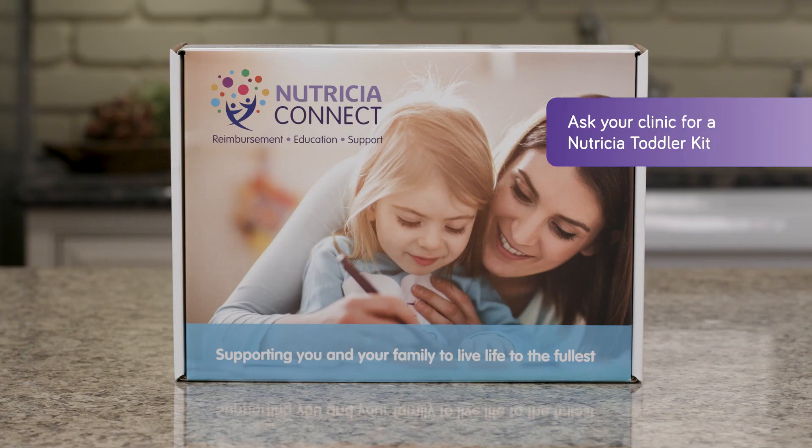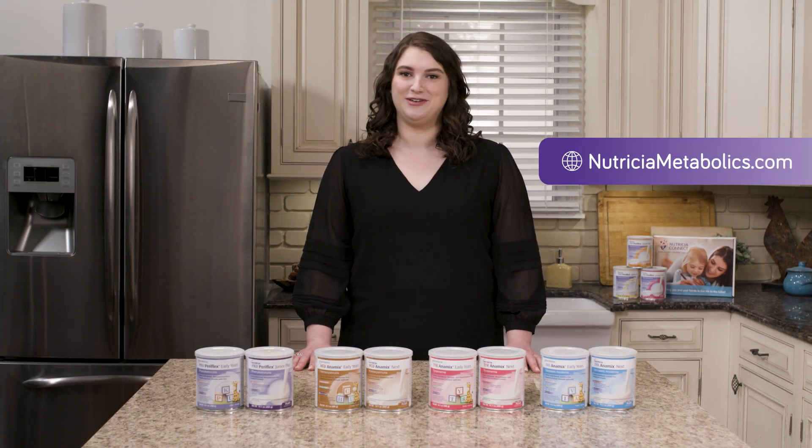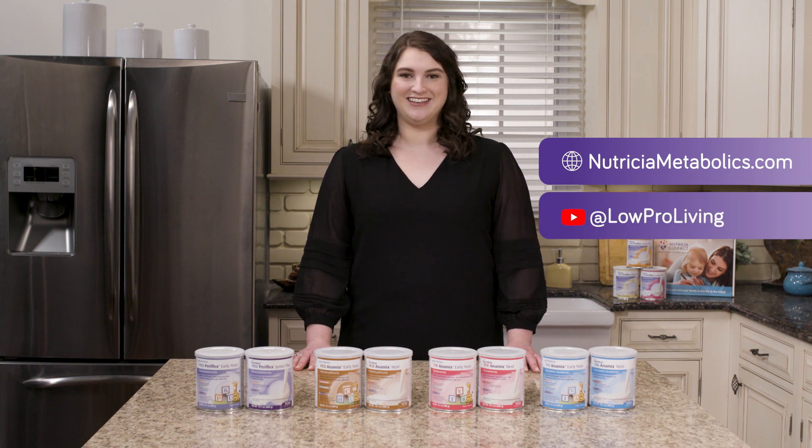Ask your clinic for a Nutrition Toddler Kit to receive a box with educational resources, a fun activity book for your child, and other tools to help you with this stage. Thanks for watching, and be sure to check out our other videos at NutritionMetabolics.com and on our YouTube channel.